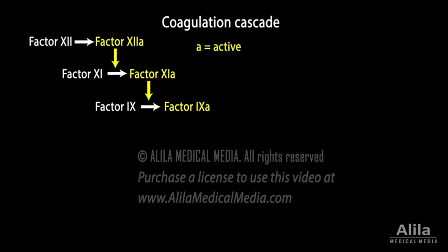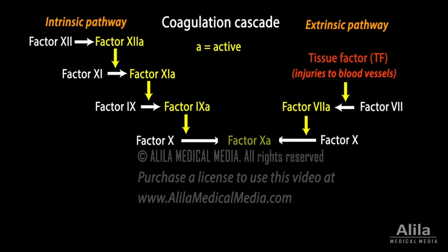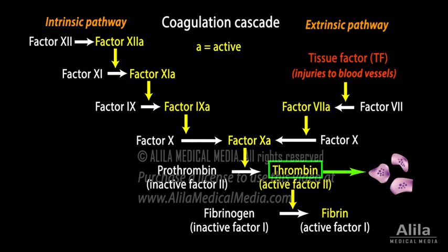The two activation pathways — extrinsic and intrinsic — converge to produce thrombin and, ultimately, fibrin. Thrombin has a central role: it cleaves fibrinogen to generate fibrin, and it further activates platelets and initiates a positive feedback loop that is essential for clot propagation.